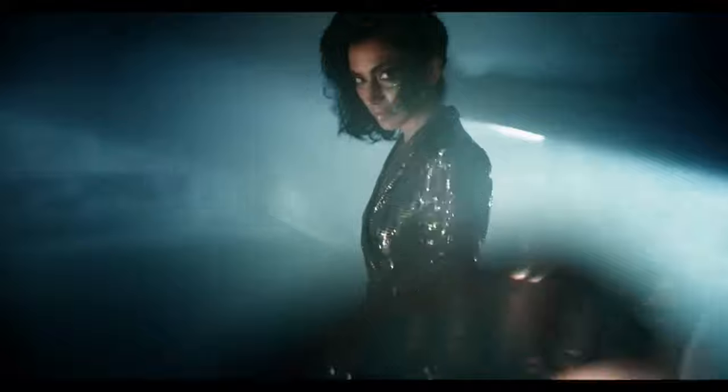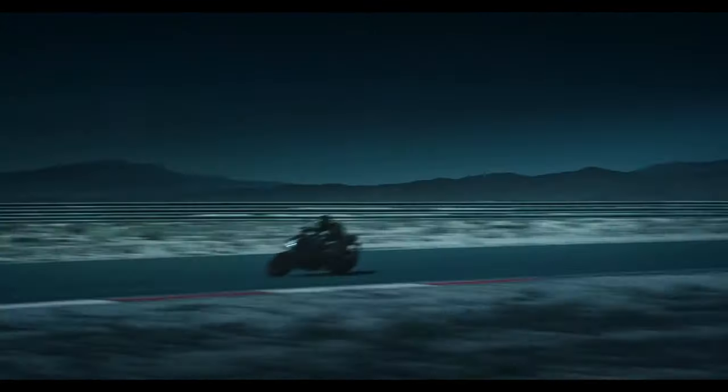Given the buzz the H2R gathered at the shows back in 2015, I'm certain the ZH2 will attract an equal amount of admiration.